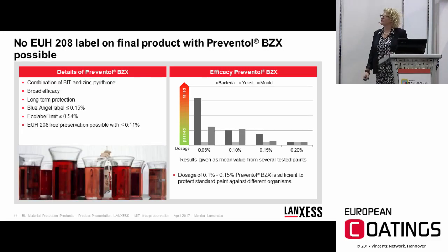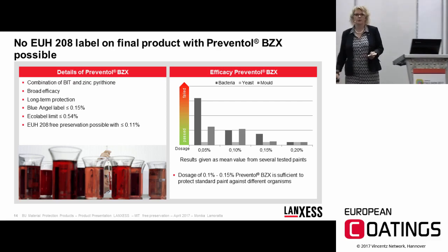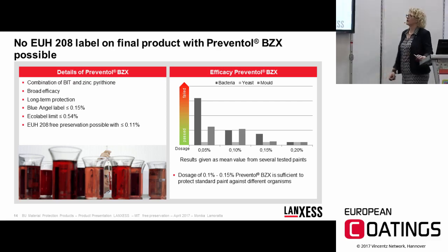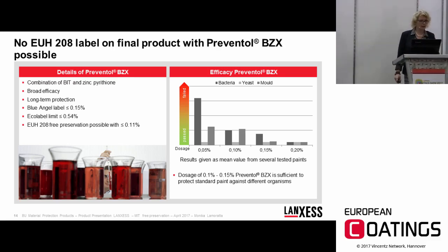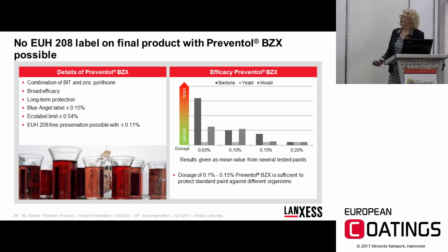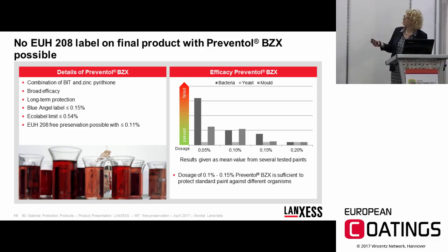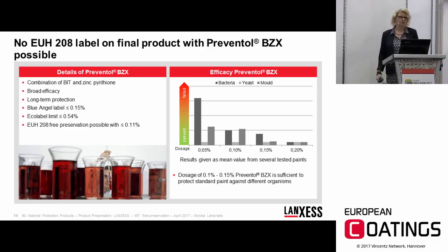Preventol BZ-X combines BIT and Zinc Pyrithione. This is one of the only options where you can avoid the EUH 208 labeling in your final product. At concentrations below 0.11%, where it is already effective in some applications, you can avoid the EUH label. It delivers broad-spectrum and effective performance.